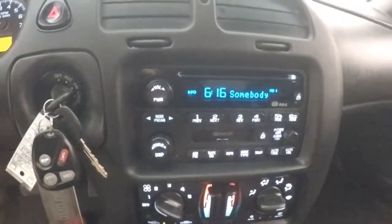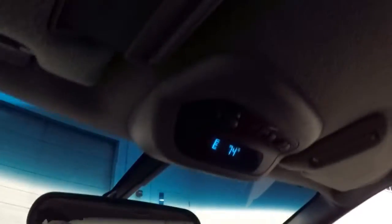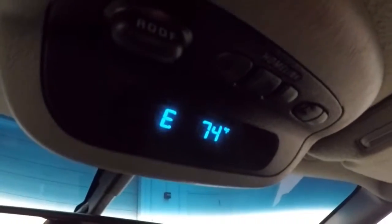Dual climate control — D for driver, P for passenger. It also comes with a compass and a thermometer.